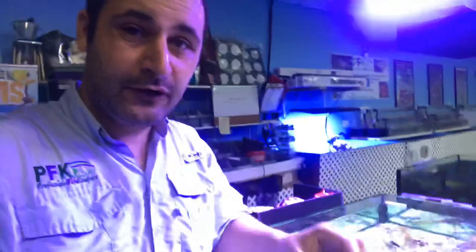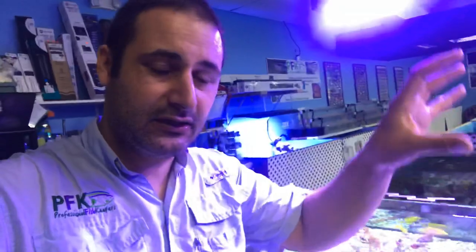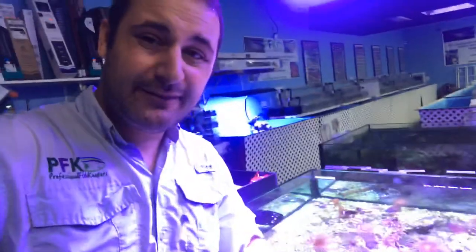Welcome to another Professional Fish Keepers video. This time I'm just going to do this with my phone. I'll be talking a little bit about the Condylactis anemone. They are a local anemone here in Florida — we can find them in the Keys. It's also a Caribbean anemone, so there are other countries that have these anemones, like Haiti, the Dominican Republic, Puerto Rico, and Cuba.